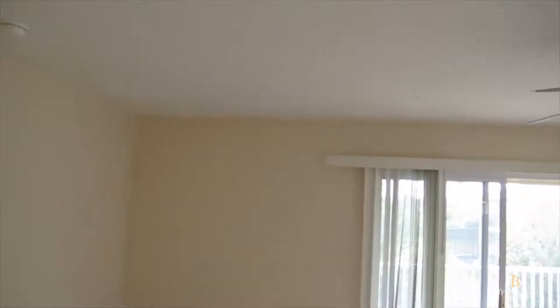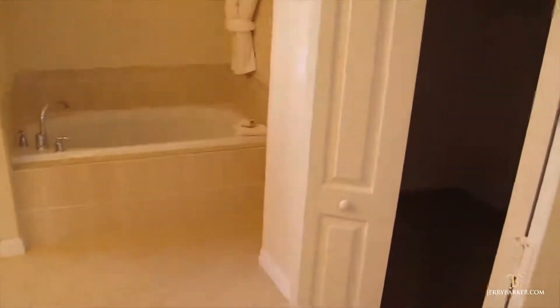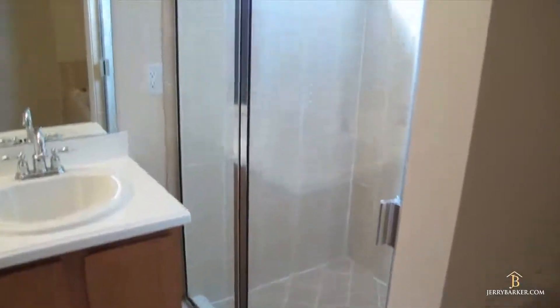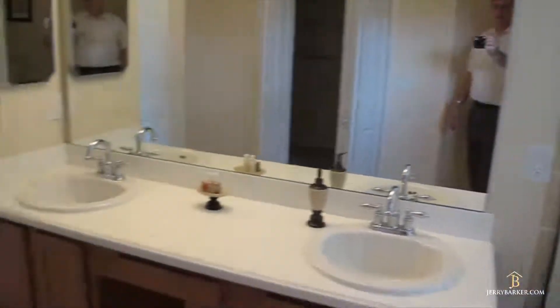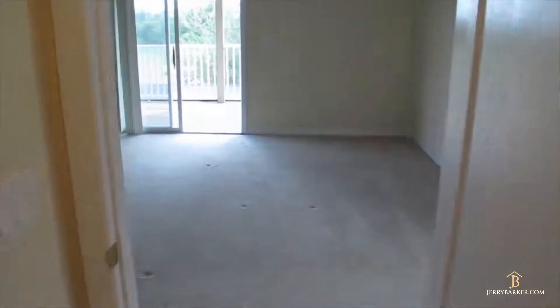We'll go in and check out the master, which was mysteriously closed — I do believe that was the breeze. There we go. It's a nice big room in the master — you can really do something special with this room. It's got its own balcony, and there's a nice big en suite with a separate tub, separate shower, and separate toilet. There's a nice big closet inside. Double sinks, and the separate toilet's right in here.